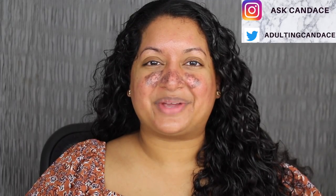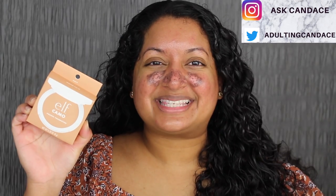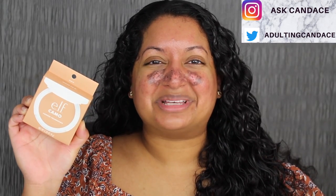Hi everyone, welcome back to my channel. Today we're going to be doing a review on the ELF Camo Powder Foundation. If you want to see a review and a demo, then please keep watching. If you like this video, give it a thumbs up and comment anything down below. I greatly appreciate it. I read all the comments and I will do my best to reply back.